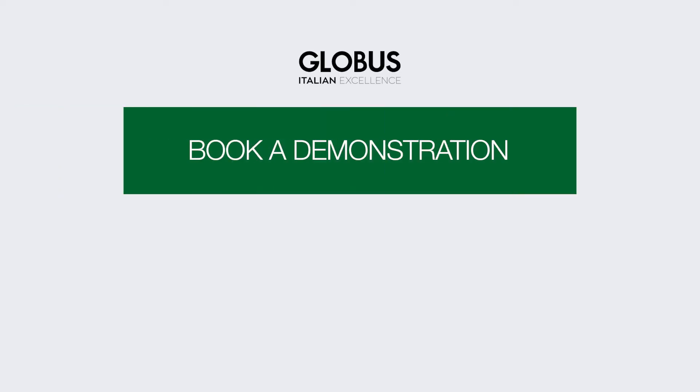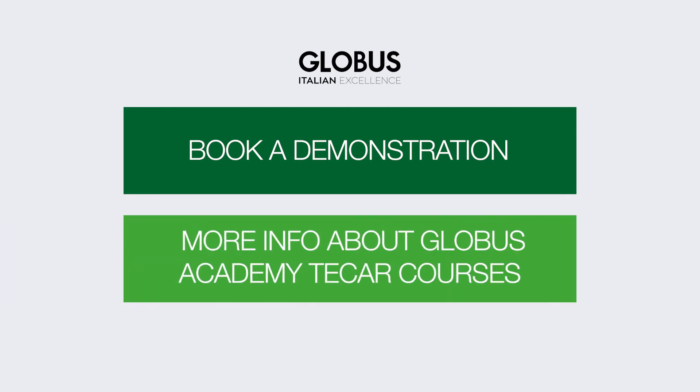If you want a demonstration of the product, please contact your nearest distributor. If you need more information about Globus Academy TechR courses, write an email to info@GlobusTechR.com.